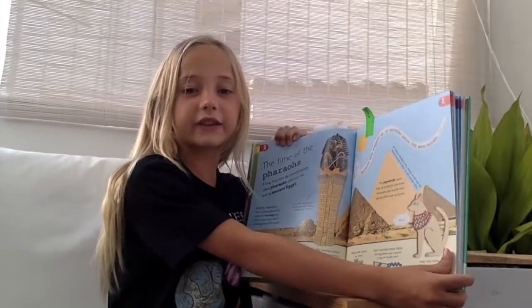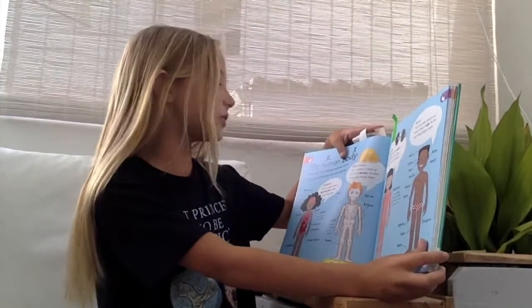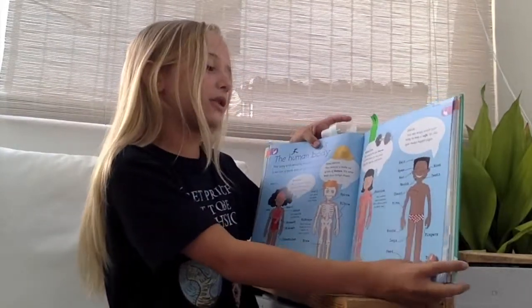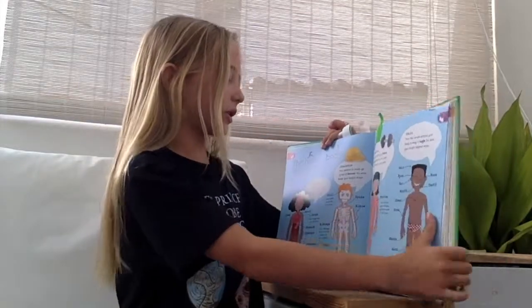It's very useful for school projects and for school. It teaches you lots of things: which organs you have, about your skeleton, your muscles and your skin. And this shows what my body looks like inside.